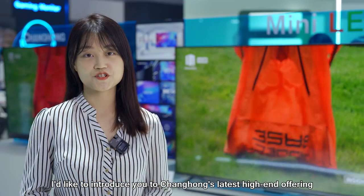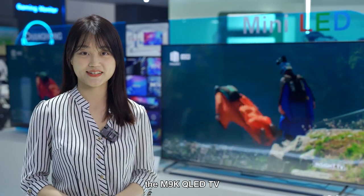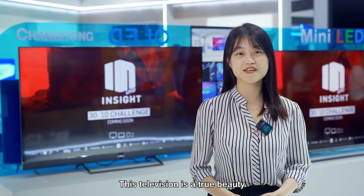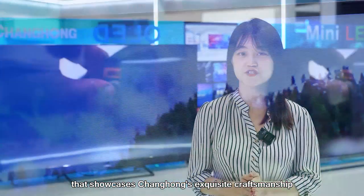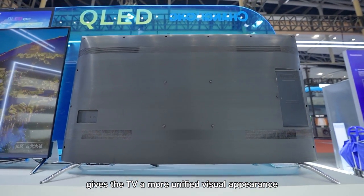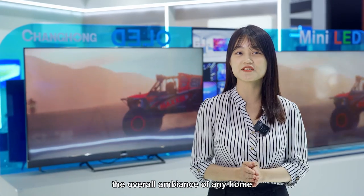Now, I'd like to introduce you to Changhong's latest high-end offering, the M9K QLED TV. This television is a true beauty, with a full metal eco-friendly body and diamond-cutting technology that showcases Changhong's exclusive craftsmanship. The integrated bezel-less cover design gives the TV a more unified visual appearance, making it feel like a piece of furniture that enhances the overall ambience of your home.